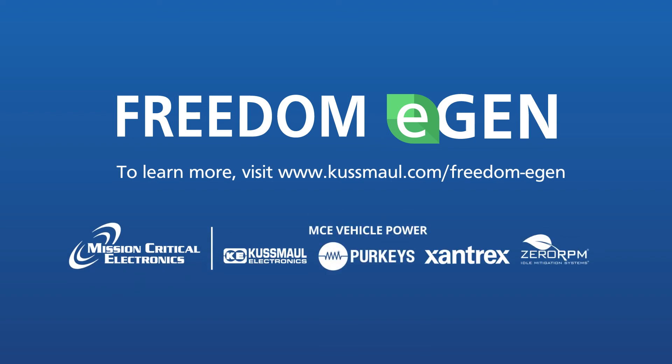Choose the future of technology made available today. To learn more, visit kusmal.com/freedom-eGen.